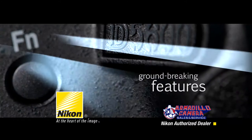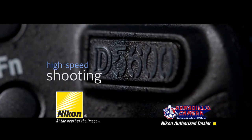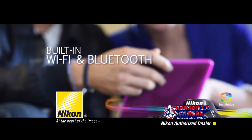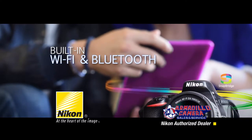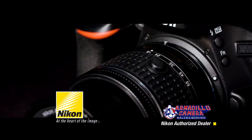The Nikon D5600 is powerful and filled with groundbreaking features like 24.2 megapixels and high-speed continuous shooting up to 5 frames per second. Transfer your images to your smart device with ease using the built-in Wi-Fi and Bluetooth, and achieve a thrilling new level of image quality, sharpness, and convenience.